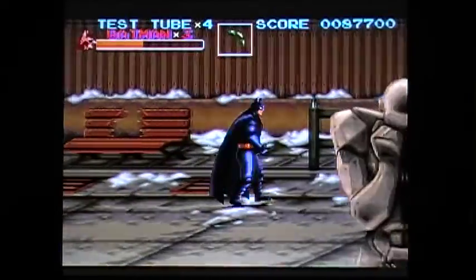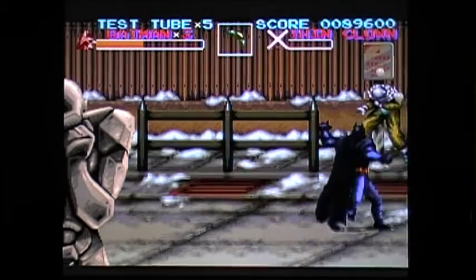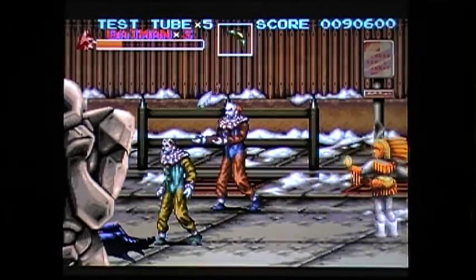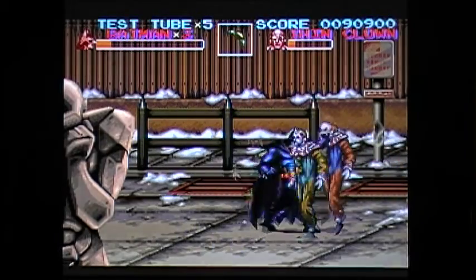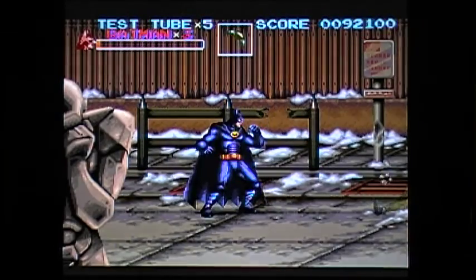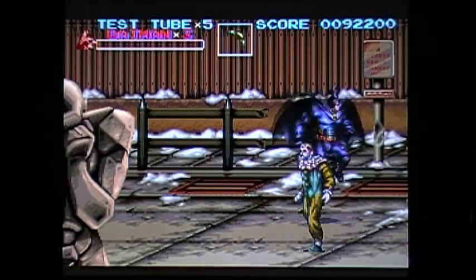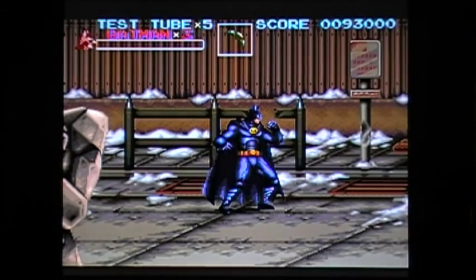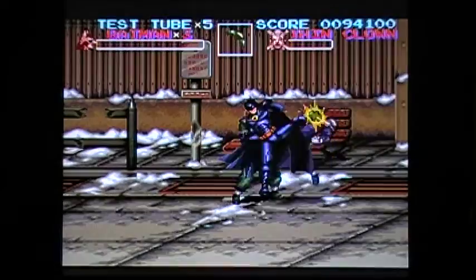Now there is a special move here — that's it, that's the special move. You can do it, but it takes some of your health away so I don't recommend doing it very often. It is a very powerful move — you push jump and punch together at the same time and it'll do it.